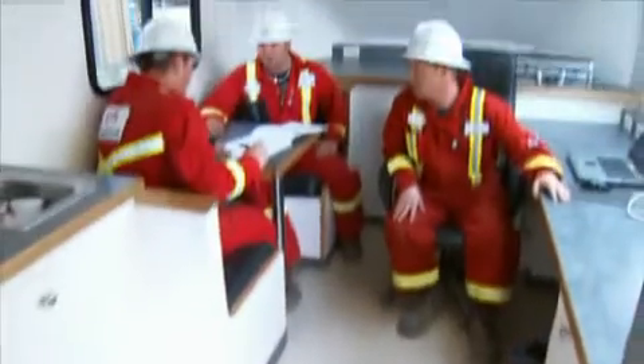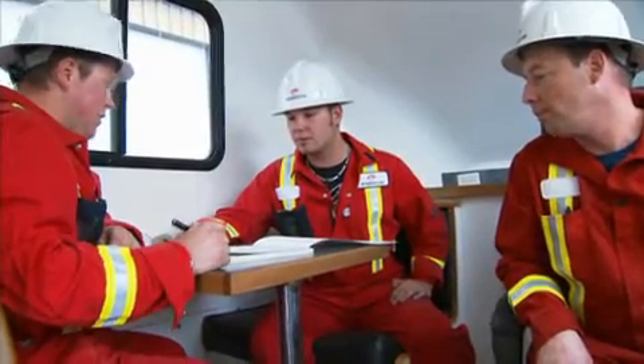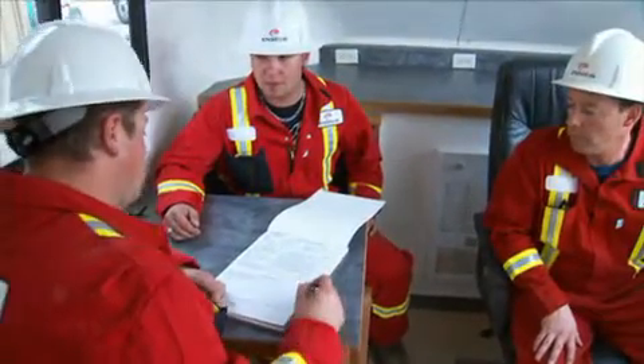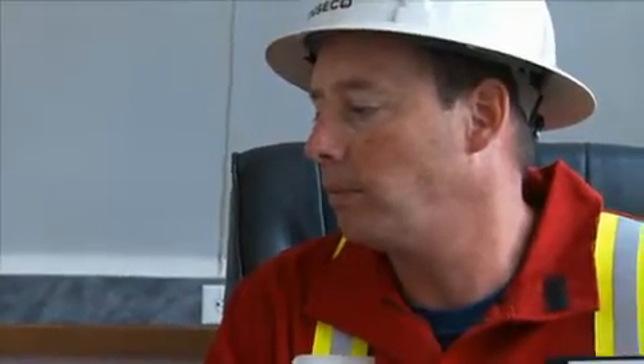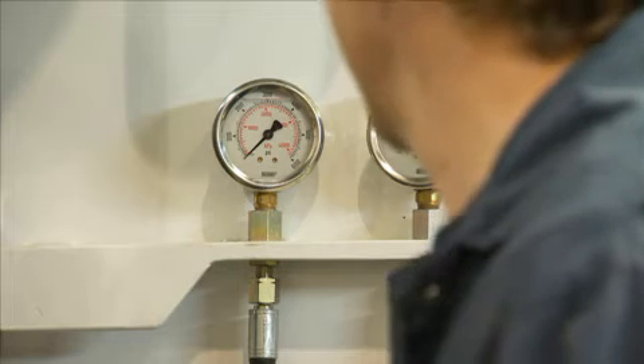A typical day for a test operator would be to meet up with your supervisor or whoever you're working with that day, go to location, get your protective equipment on — your boots and your hard hat — and attend a safety meeting about the details of the jobs going on that particular day. Do a safety walk around, make sure all your equipment is in good working order, and then continue on with your daily activities. A well test operator will assist with the setup of equipment and then the monitoring of pressures and fluid levels that come out of the well, and relay that information to the supervisor, which is then sent off to the oil companies.